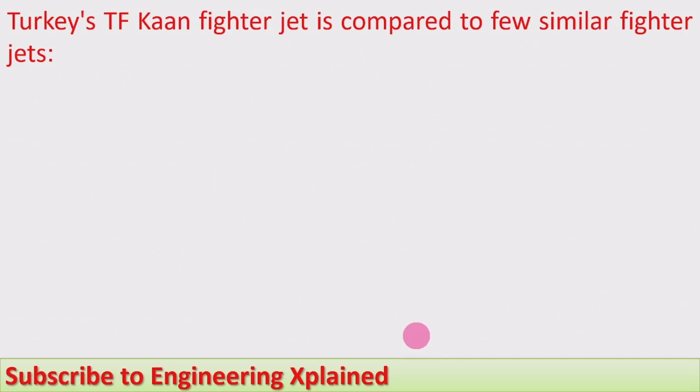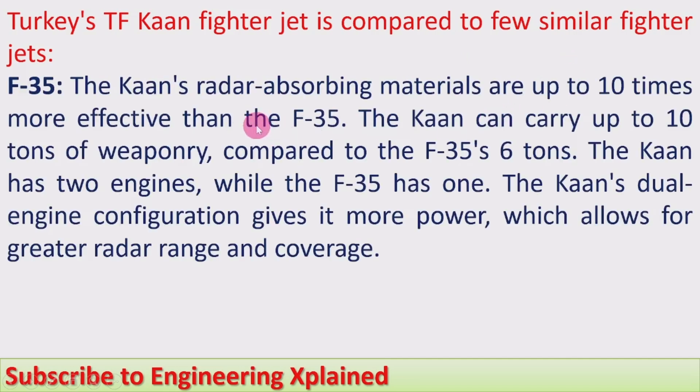The TF Khan fighter jet is compared to a few similar jets. Compared to the F-35, the Khan's radar-absorbing materials are up to 10 times more effective. The Khan can carry up to 10 tons of armament compared to the F-35's 6 tons. The Khan has two engines while the F-35 has one, giving it more power and greater radar range and coverage. Additionally, its speed, ceiling, and combat range are all greater compared to the F-35.